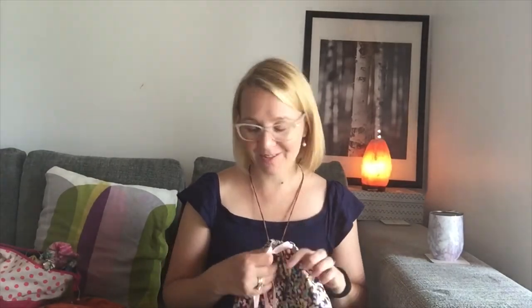Maybe one more mitten and this could be a Christmas present for this year.